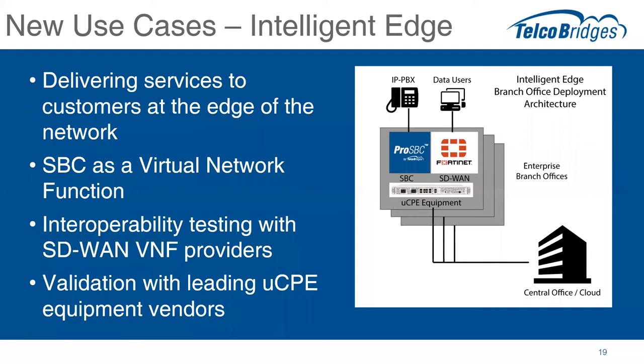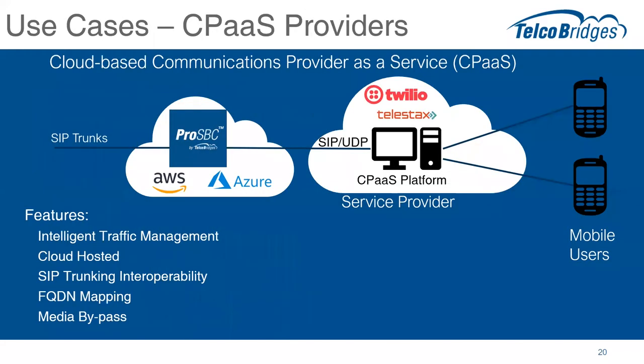This requires interoperability testing with SD-WAN and other VNF providers, and some validation and performance testing with the universal CPE equipment vendors. We've been working with Ciena and Telco Systems to bring together very specific details on the capacity of that equipment. The last use case is we're starting to see CPaaS providers — we're beginning to see these applications scale.